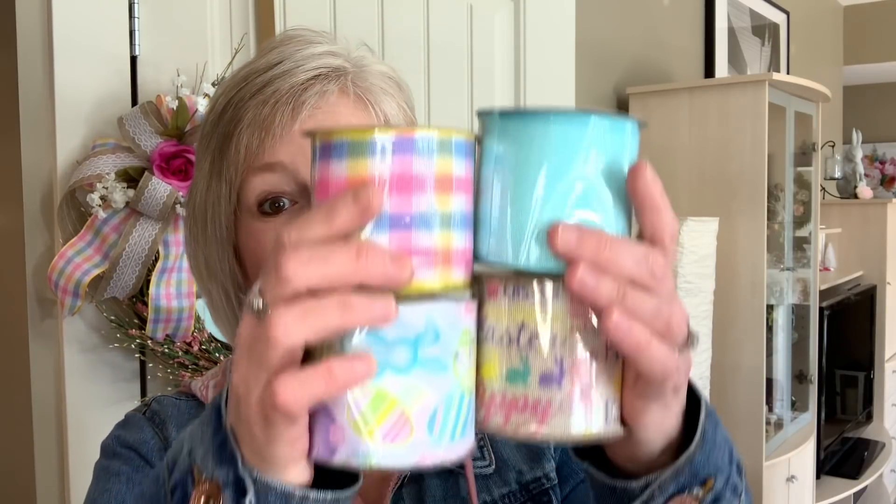Now I'm getting into more of the spring and Easter goodies. I found some more ribbon — I am such a sucker for Dollar Tree ribbon, but when it's this nice I can't help myself. I found this one that's new to me: it's got little bunnies on it and little bunny butts. I love this turquoise color — it's beautiful, and it's actually what I used on this wreath that I made here recently.